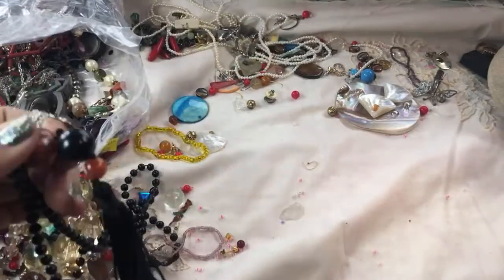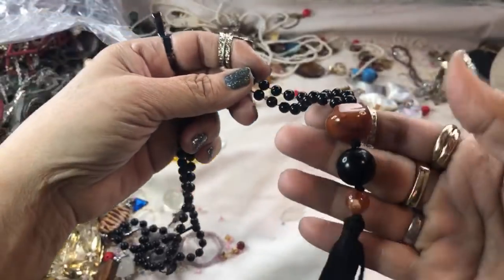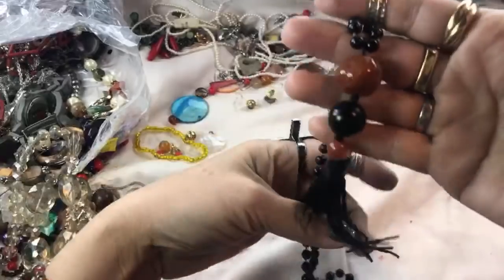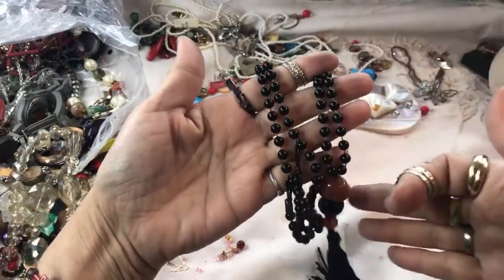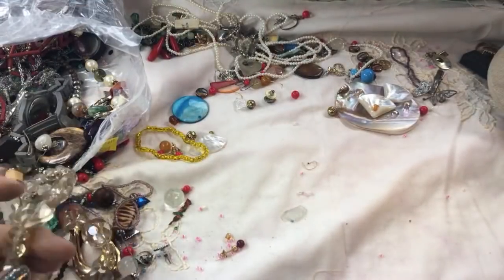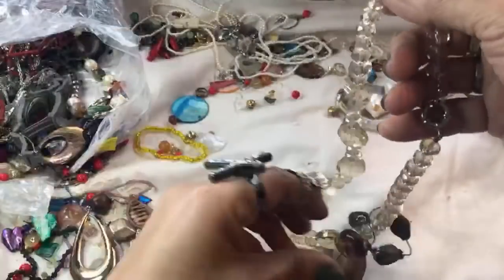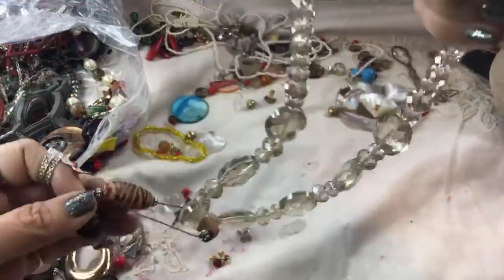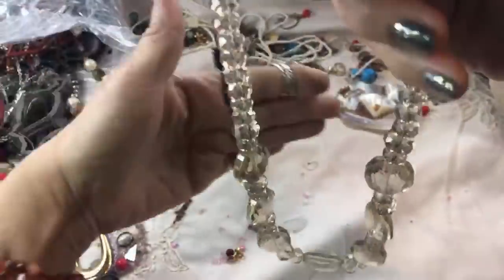More broken beads — this is pretty, a little tassel, some black beads. I'll put this in here. This is acrylic — so cool. We're going on an hour, almost done.